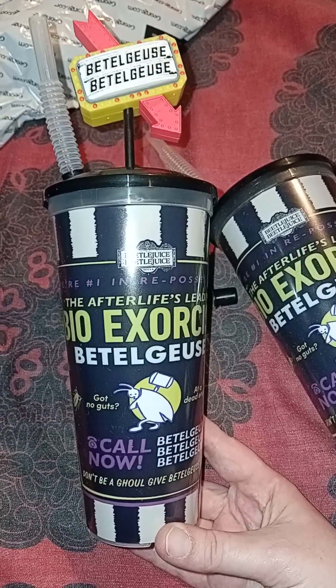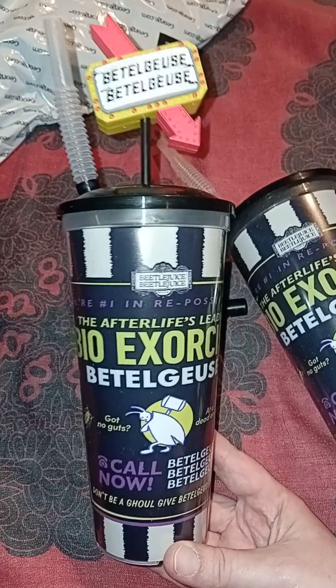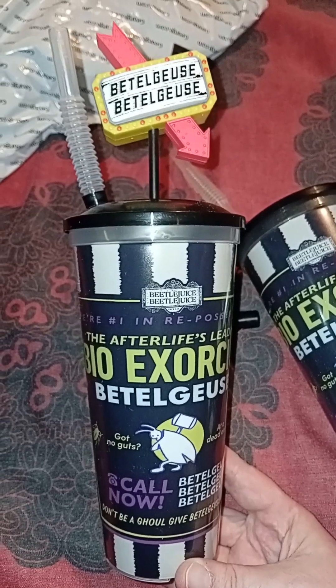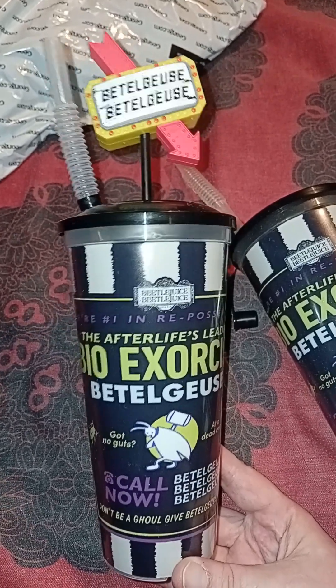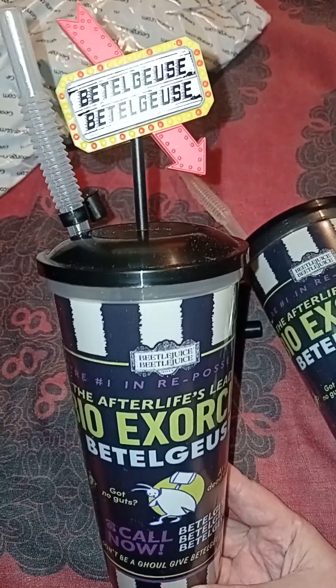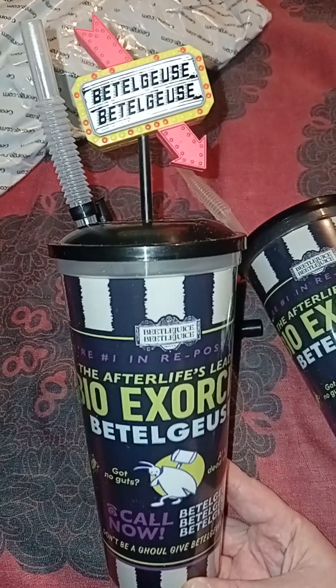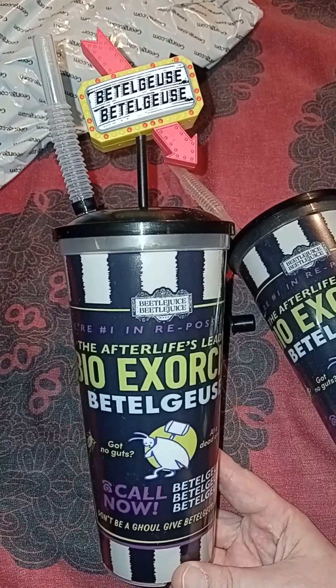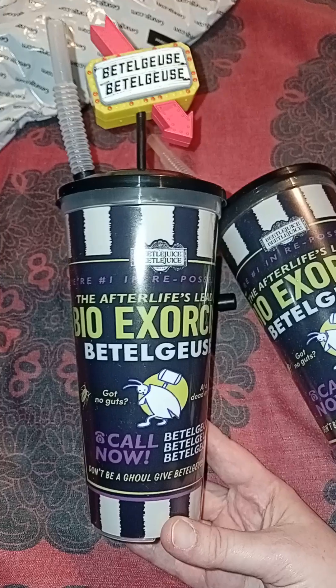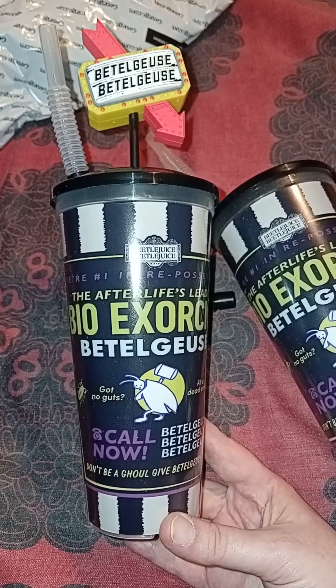£6.99 was a good price. We got these two, but we were told there were meant to be 50 of each design coming in. What actually came into the cinema was only 90, and 60 of them were these ones - then just 10 each of the other three designs. Let us know down below if you know what happened at your Cineworld, if you managed to get any of the other three designs.